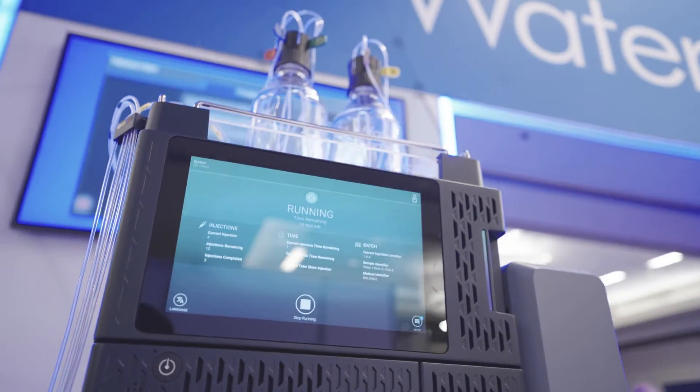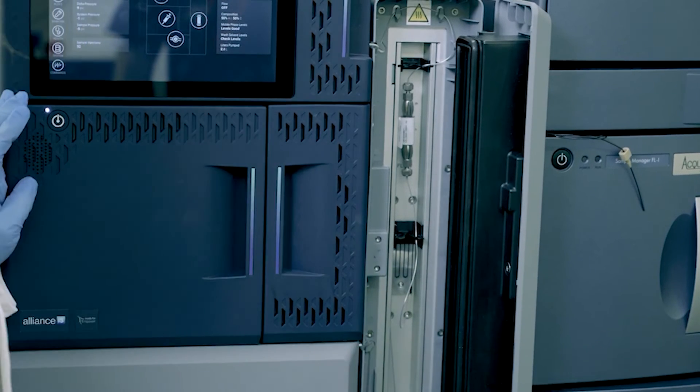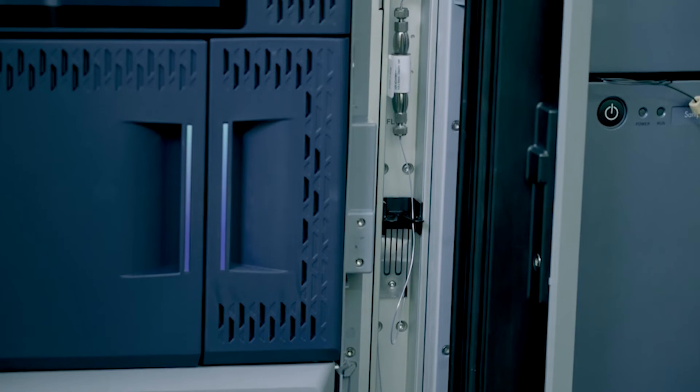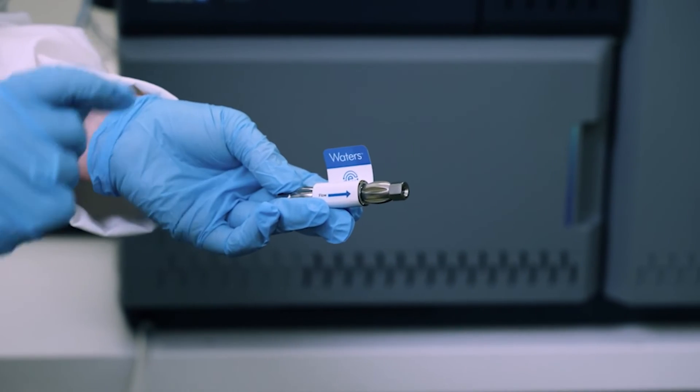As we continue to exceed expectations, we'll bring in additional innovations — different ways to work with the injector, serviceability and capability of the pump, the column heater/cooler. RFID technology is something new to Waters; we're doing that now. People love it — cordless capabilities for the column, being able to read all the information. Little things like that, but they're giant steps for what users and customers were looking for.